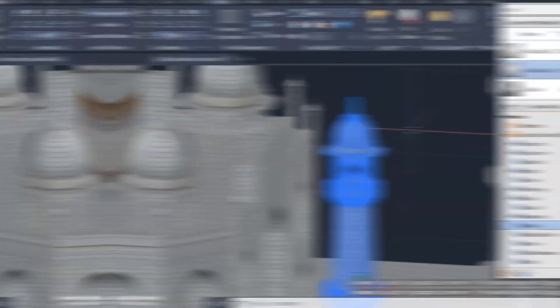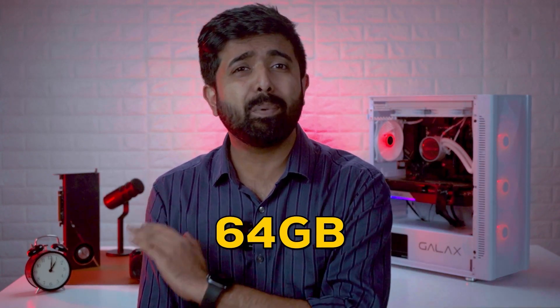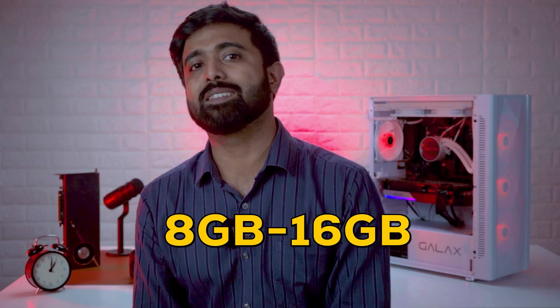Coming to the RAM — the more you have, the more parts or models can fit into one project. If you are constructing an entire site plan, then having more RAM like 64GB plus is good. But if you are just working on a single part or assemblies with less than 10-15 components, even 8-16GB kind of suffices.